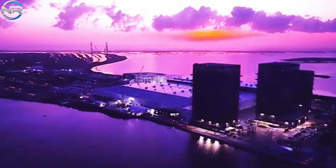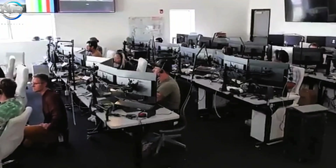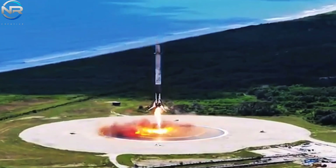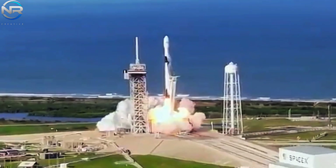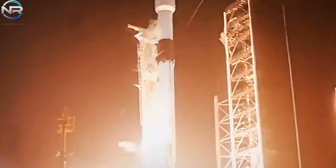As of mid-month, the Falcon 9 has already surpassed its own record, with a single booster completing five flights in just nine months. Notably, booster 1067 has now reached the impressive milestone of being reused 25 times. Furthermore, SpaceX shows no signs of slowing down its progress.